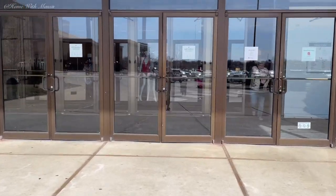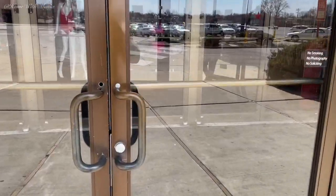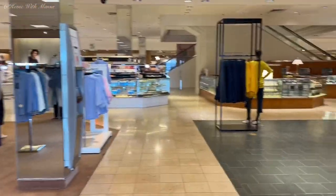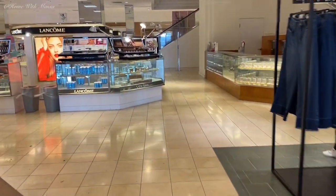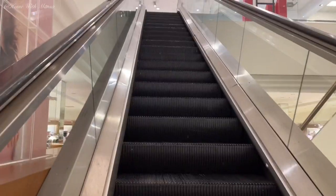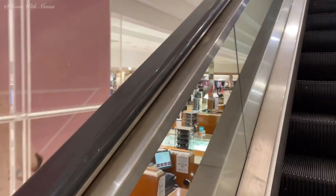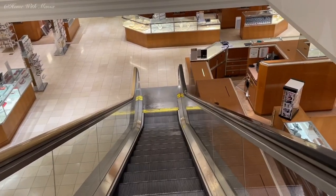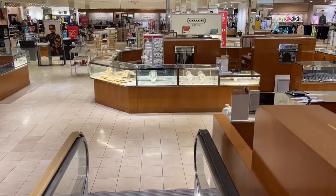Hey friends, welcome back to my channel! It is that time of year again — our young men and women are getting ready for prom, which is so exciting. It is also wedding season, so beautiful spring weddings are about to start rolling out. In today's video I will be taking you to Macy's to go through their selection of beautiful dresses and evening wears.